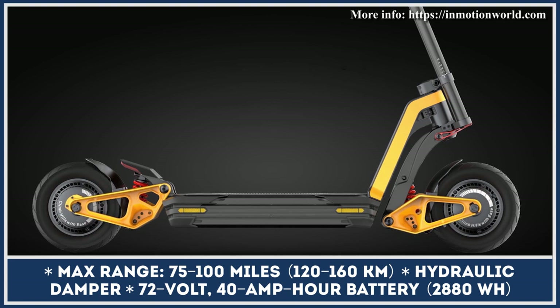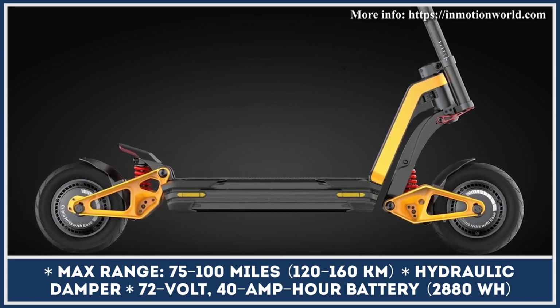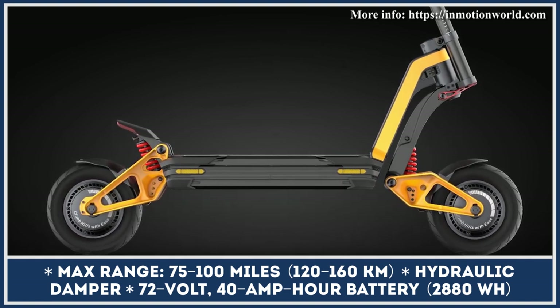The suspension has a variable ground clearance technology, meaning that the deck is dropped closer to the ground in sports mode, while in off-road conditions the deck rises higher so you can clear obstacles with ease.